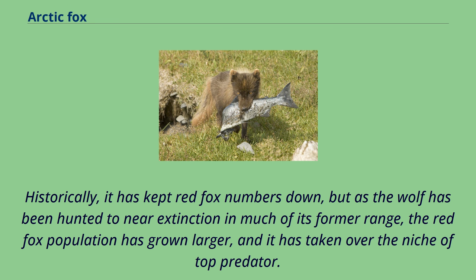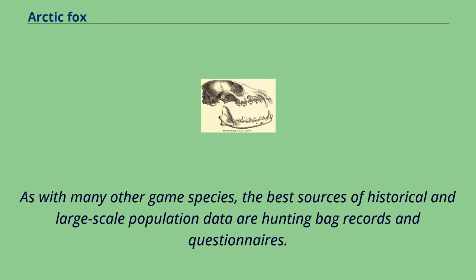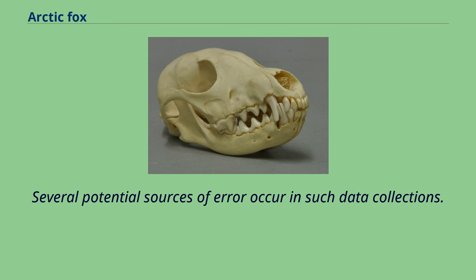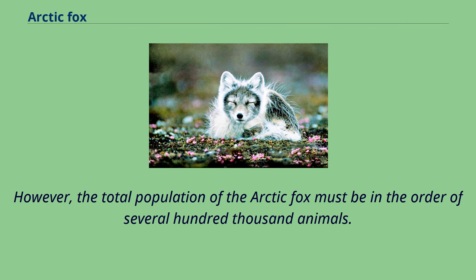As with many other game species, the best sources of historical and large-scale population data are hunting bag records and questionnaires. Several potential sources of error occur in such data collections. In addition, numbers vary widely between years due to the large population fluctuations. However, the total population of the Arctic fox must be in the order of several hundred thousand animals. The world population of Arctic foxes is thus not endangered, but two Arctic fox subpopulations are. One is on Medny Island, which was reduced by some 85-90%, to around 90 animals, as a result of mange caused by an ear tick introduced by dogs in the 1970s.